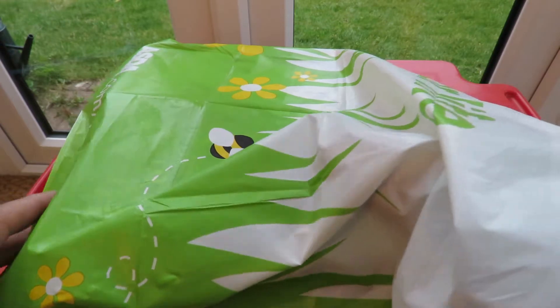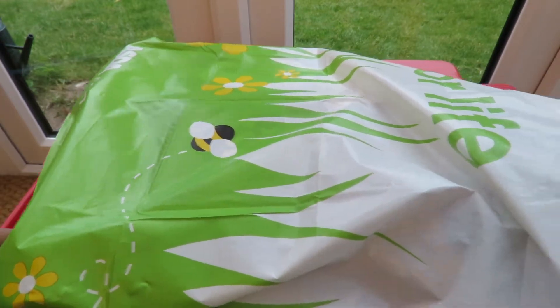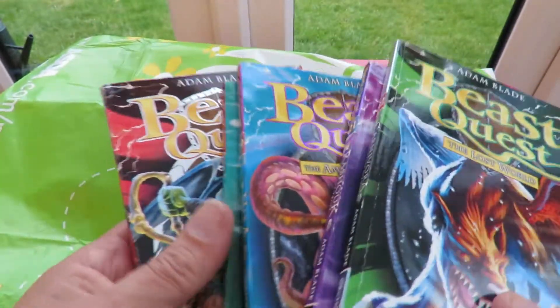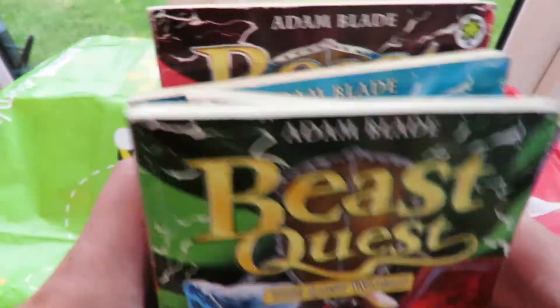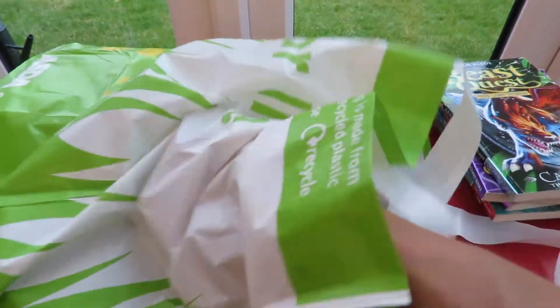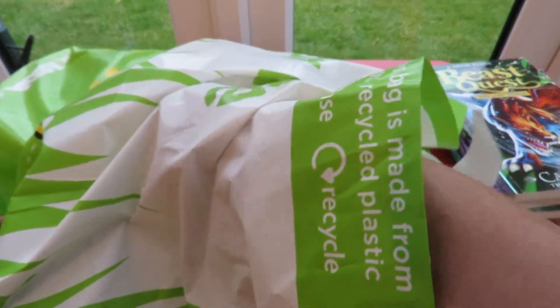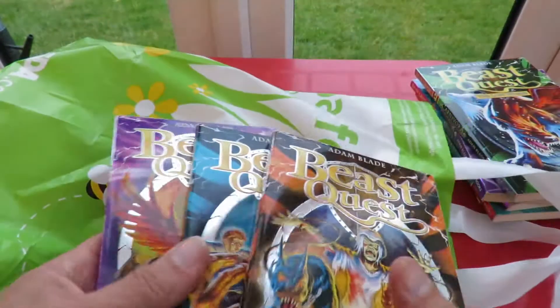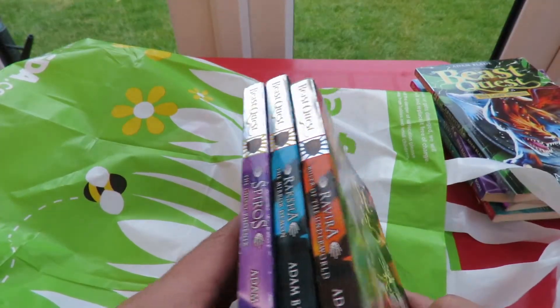I have mentioned in some of my previous Charity Shop videos that I'm collecting these Beast Quest books for my grandson because he quite likes reading them. So I've managed to find some more in this session. They're all ones we haven't got already.